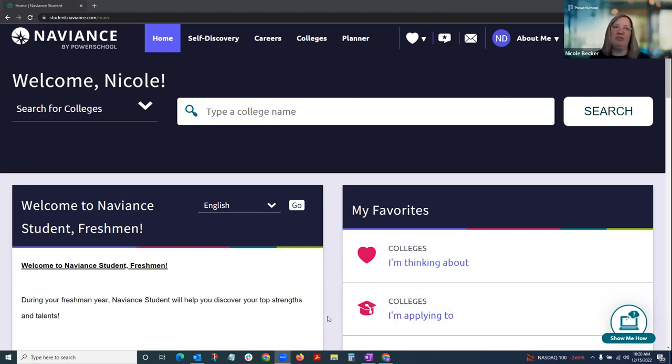My role is to show you the technical piece — an overview of the platform and the tools that students have access to, as well as what parents and guardians can see in the system. When you open Naviance Student from your parent portal, you'll have a very similar view to what students see. As parents and guardians logging in, you will have view access to what students are working on — students 'do' and parents 'view' in Naviance Student.